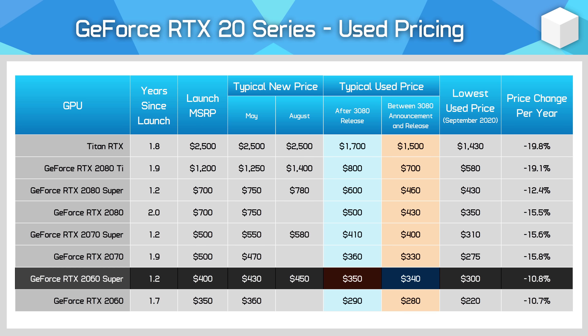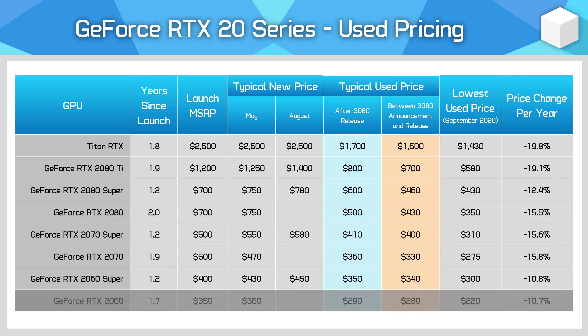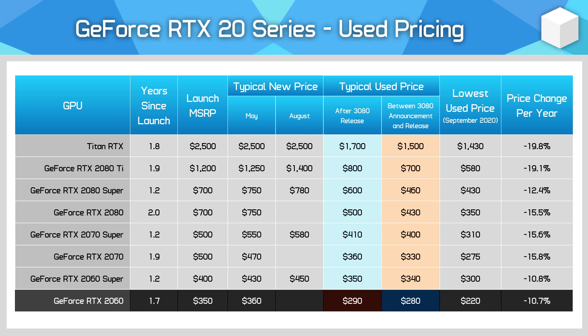Being able to sell an RTX 2060 Super for around $350 is a really good result for people that bought that card at launch — that's a better than average yearly price drop of just 11%. The RTX 2060 really hasn't lost much value either for a GPU that's over a year and a half old. There are lots of those cards being sold at decent prices.